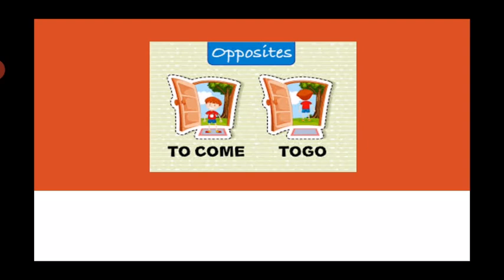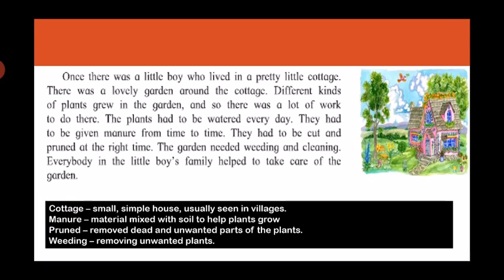Read along with me children. Once there was a little boy who lived in a pretty little cottage. There was a lovely garden around the cottage. Different kinds of plants grew in the garden and so there was a lot of work to do there. The plants had to be watered every day, they had to be given manure from time to time, they had to be cut and pruned at the right time. The garden needed weeding and cleaning. Everybody in the little boy's family helped to take care of the garden.